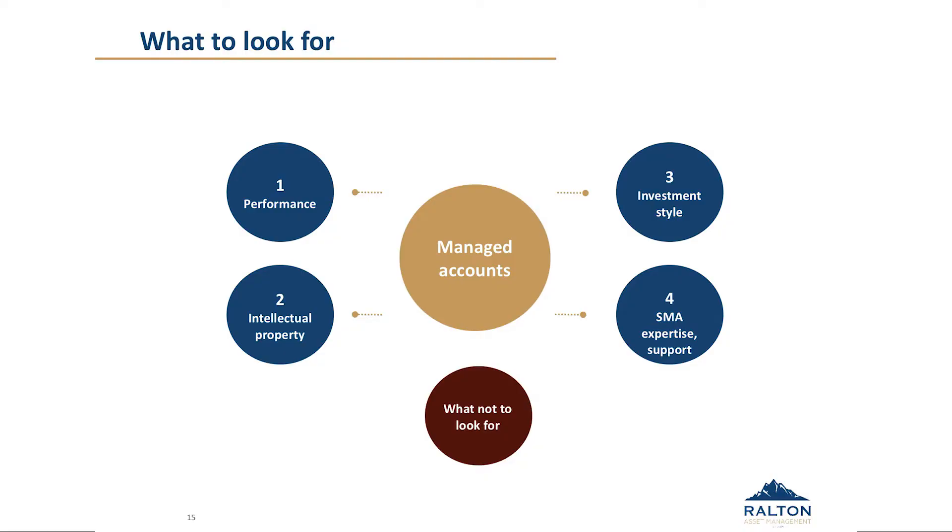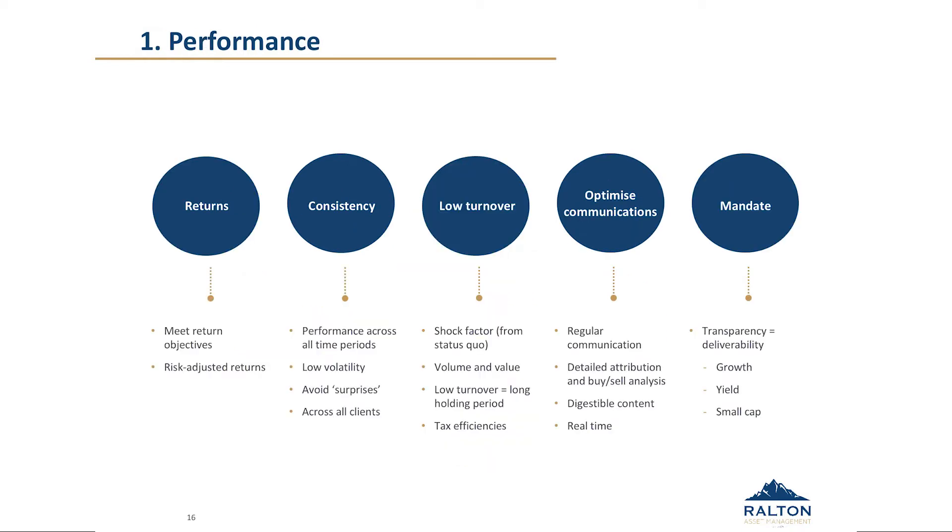So what to look for? This slide is really the summary of the core of the presentation. We've highlighted four categories that are key to selecting a managed account provider — these are the questions you should ask of anyone you're considering: performance, intellectual property and their own investment style, expertise in the SMA category, and the support they bring to the table. There's some overlap in the facets underneath each of these segments. Hopefully by the end of this you'll have a fairly clear picture of what we look for. First and foremost is performance.